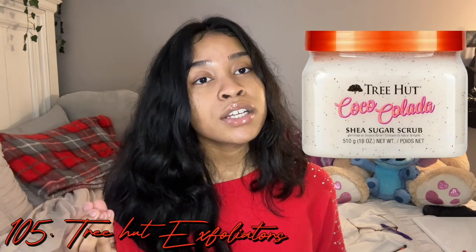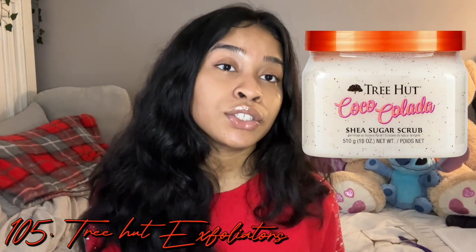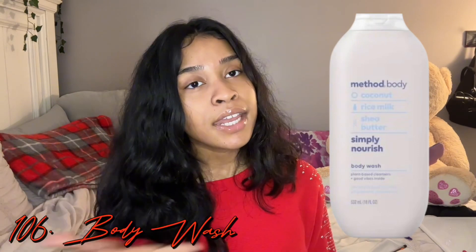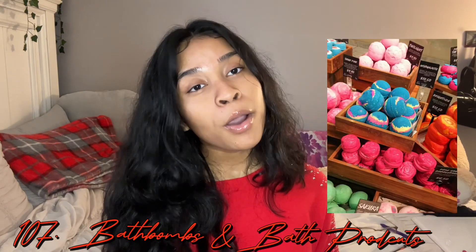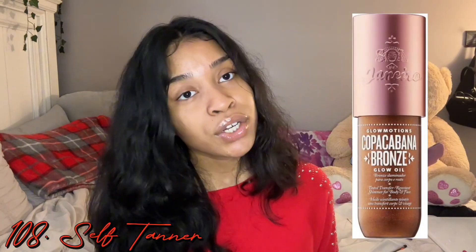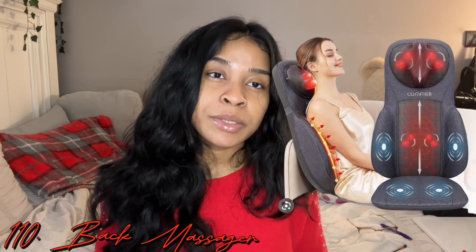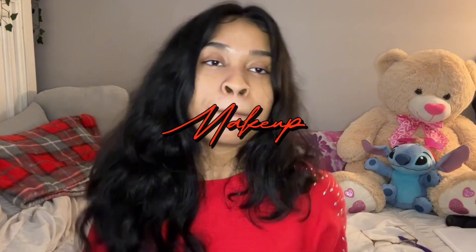A wax machine with wax and sticks, acne patches — the star patches are super cute. A dry brush exfoliator, Tree Hut exfoliators which never miss — they smell super good and exfoliate your skin really well. Any shower soaps like Native, EOS, or Method. Bath bombs if you really like to take baths. Self tanner, a foot massager or back massager, and lastly a pedicure box.